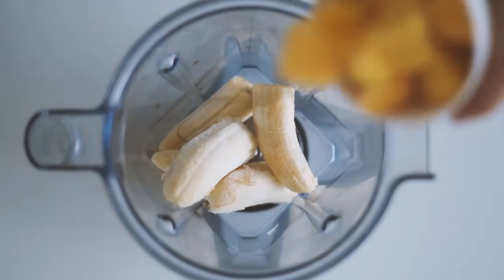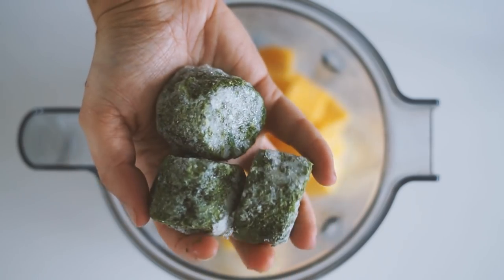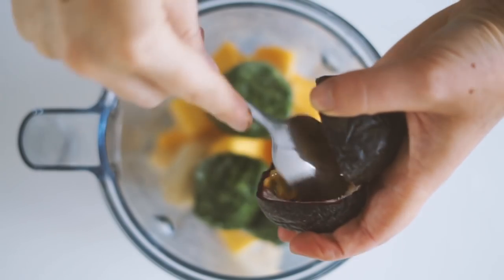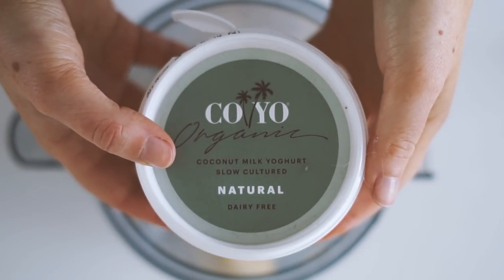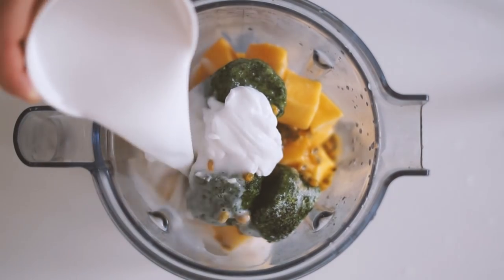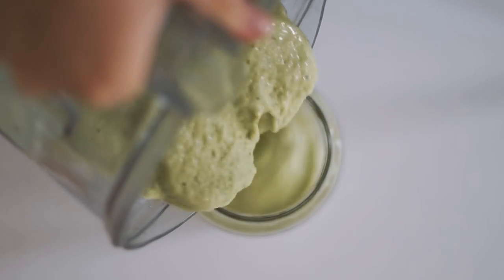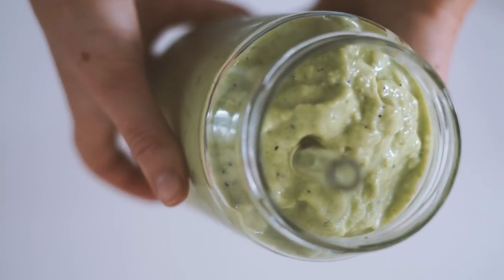Next is a green smoothie. I start with frozen bananas and frozen mango, then add frozen spinach portions — you can get these from Woolworths in Australia. I then add the juice of a lemon, some passion fruit, coconut yogurt, and coconut milk. It's such a creamy, tropical-flavored smoothie. I blend it all together and then pour it up.